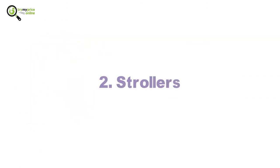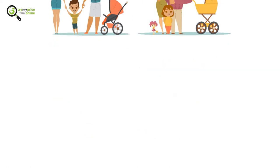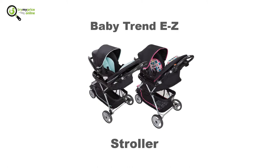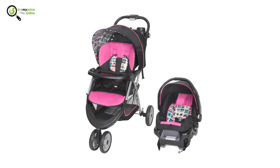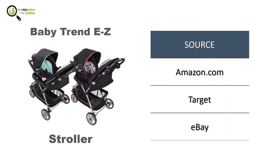2. Strollers. Strollers provide you the ease to take your baby out. The Baby Trend EZ-A Stroller has a fine design and the material quality surpasses everything. It can be used for children weighing up to 50 pounds. It also has a covered parent tray and a height-adjustable handle.